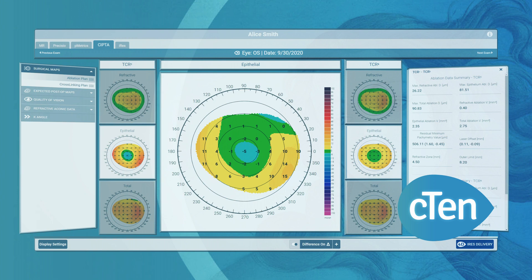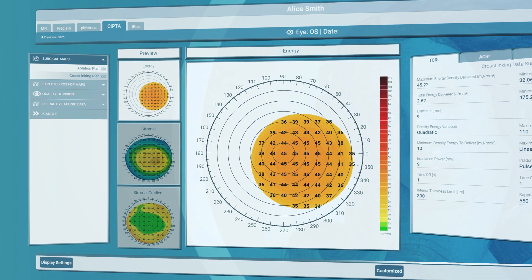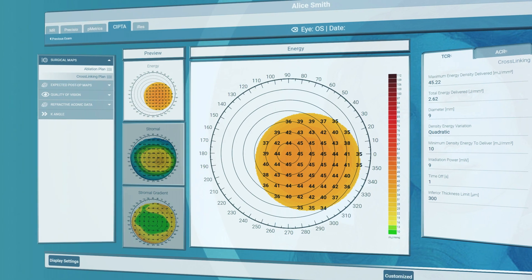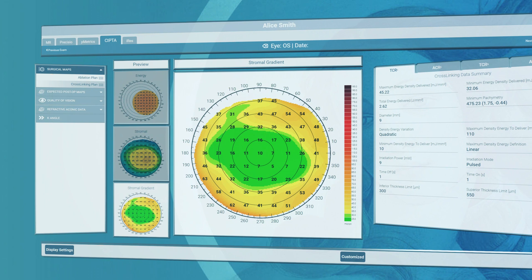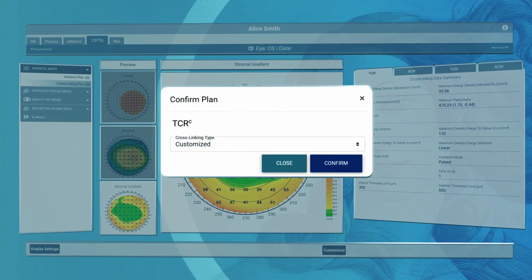SIPTA 2 allows the planning of customized cross-linking treatments, selecting the UV energy according to the stromal pachymetry gradient detected by Preciso 2, to minimize unwanted side effect risks and to maximize cross-linking performance.